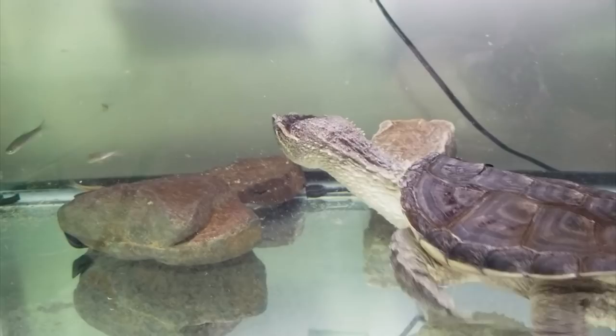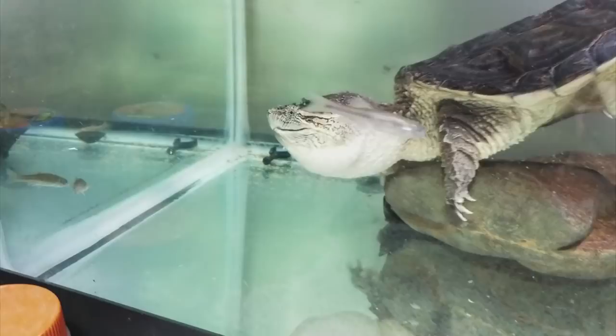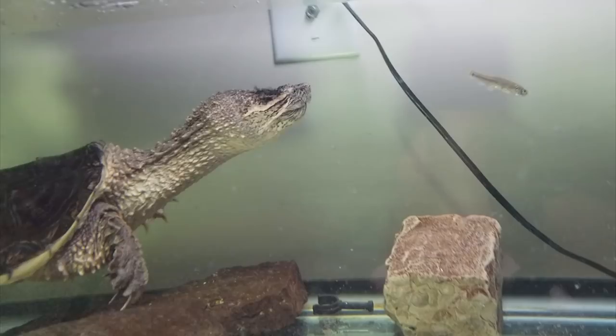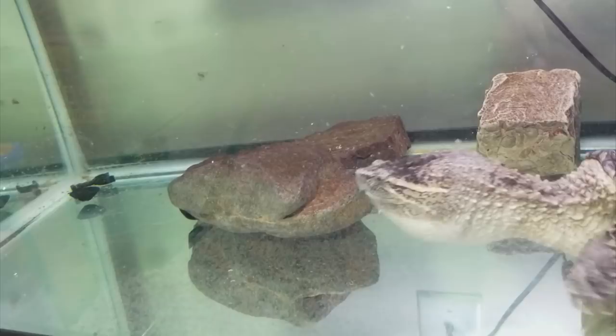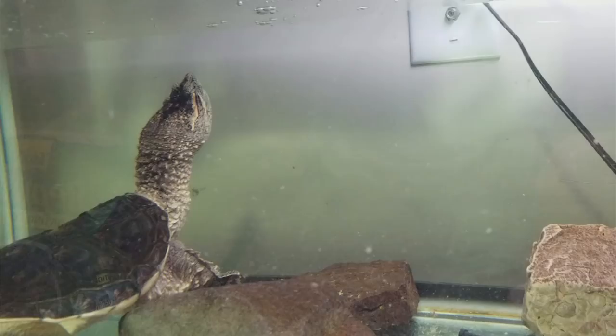Chloe is friendly enough that I can bring her to my reptile programs with me. I don't bring her all the time, just for my turtle-specific programs. And although she is friendly, I do have a makeshift guard that goes around her head just in case she were to decide to snap. You can never be too safe with these guys, because that beak can definitely do a lot of damage.